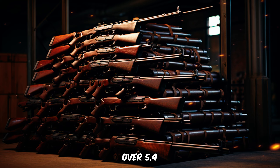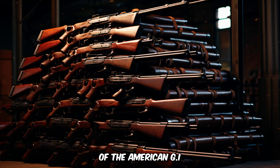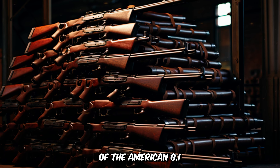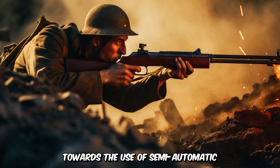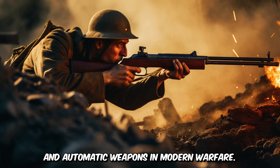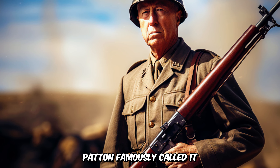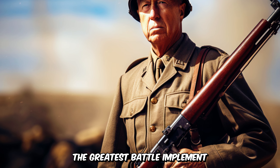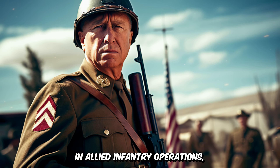Over 5.4 million M1 Garands were produced during the war, and it became the iconic weapon of the American GI. The M1 Garand's introduction marked a significant shift towards the use of semi-automatic and automatic weapons in modern warfare. General George S. Patton famously called it the greatest battle implement ever devised, highlighting its crucial role in Allied infantry operations.